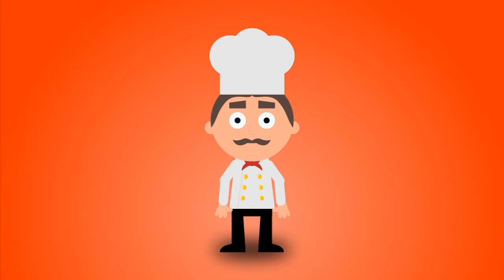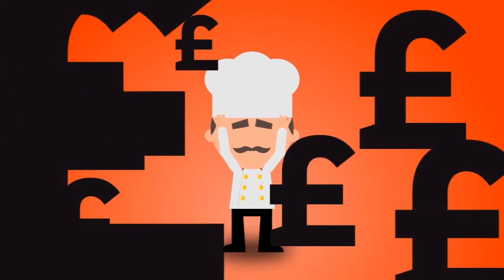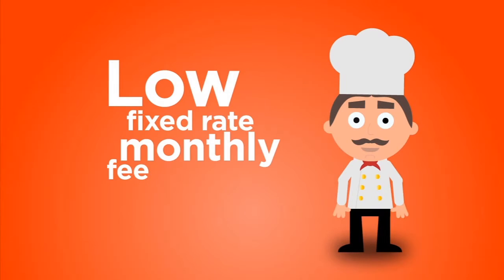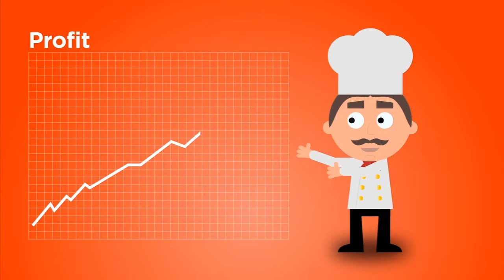With branded food portals you pay for every order, so the more you sell the more you pay. With Takeaways Online you'll only ever pay a low fixed rate monthly fee, leaving you 100% of the profits as your business grows.